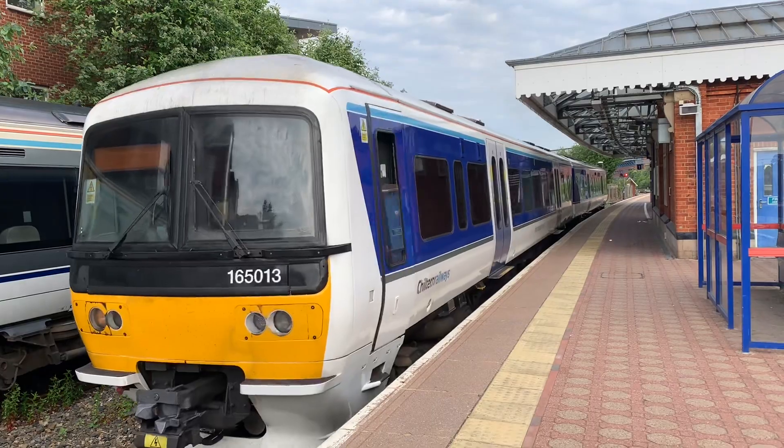Here on platform one, this is the platform for the branch line to Princes Risborough. However, if you want to go down that line it gives you great connections to areas like Bicester, Banbury and Birmingham. There's also a maintenance and repair depot as well as several sidings, and there are special services that take you down to the Buckinghamshire Railway Centre, which back in history was connected with the Great Central Main Line.